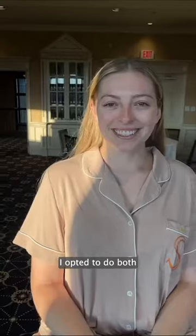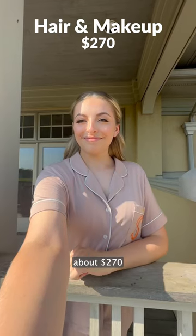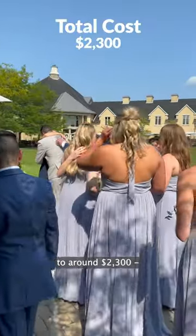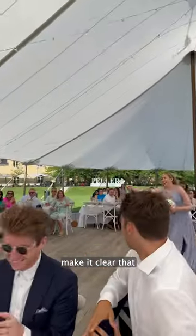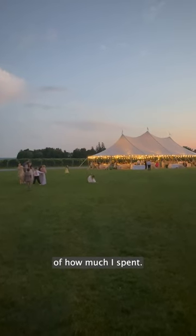Lastly was hair and makeup. I opted to do both so that I could share that experience with you all on here, so stay tuned for more of an update on that. It cost me about $270 for hair, makeup, and a tip. So my total came out to around $2,300. I want to make it clear that not all of these expenses were expected for the wedding — like renting a car, for example — but it is the honest picture of how much I spent.